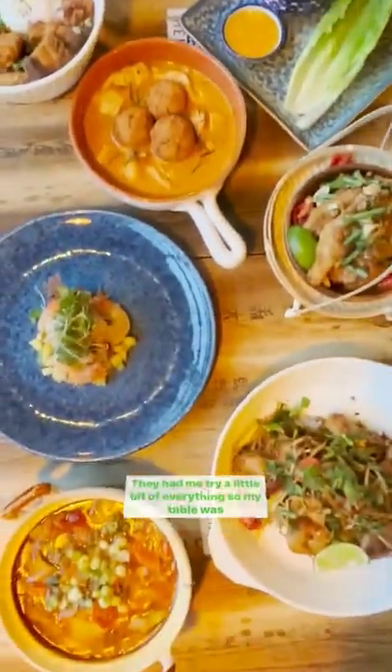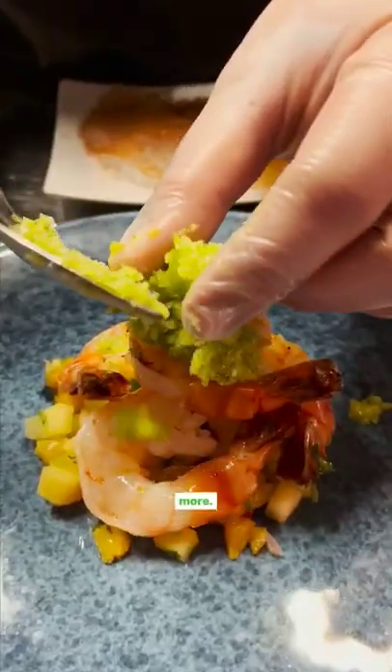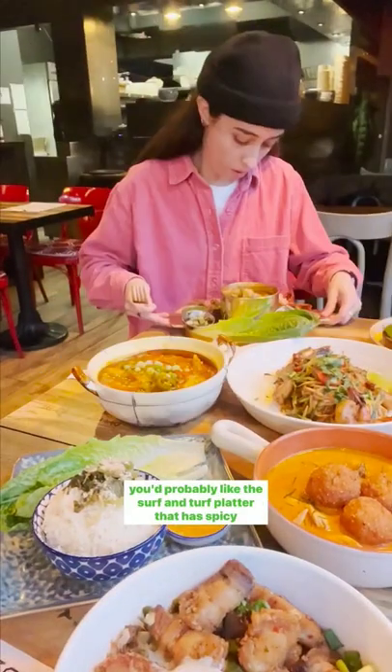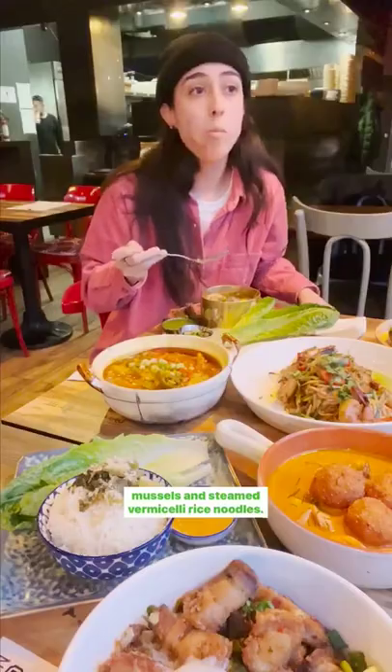They had me try a little bit of everything, so my table was jam-packed with a variety of snacks, stews, seafood, and more. I'd recommend that if you want a little bit of everything, you'd probably like the Surf and Turf platter that has spicy pork rib soup with pineapple, grilled strip loin, shrimp, mussels, and steamed vermicelli rice noodles.